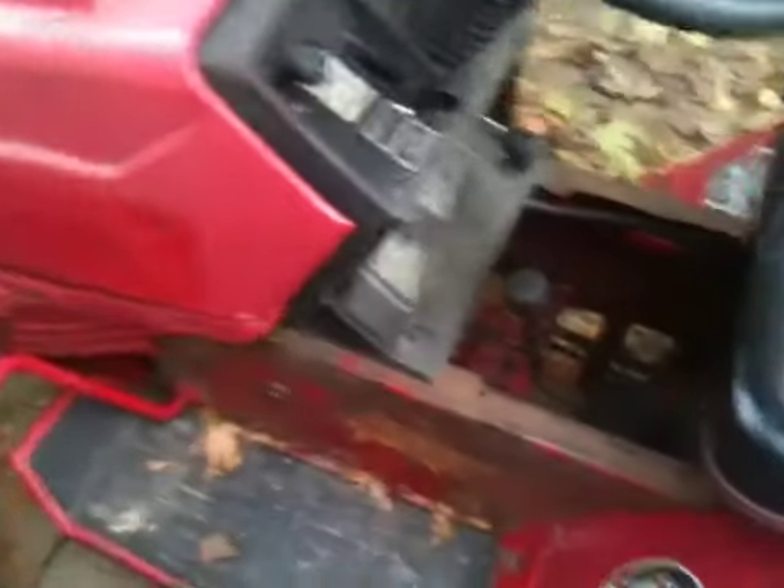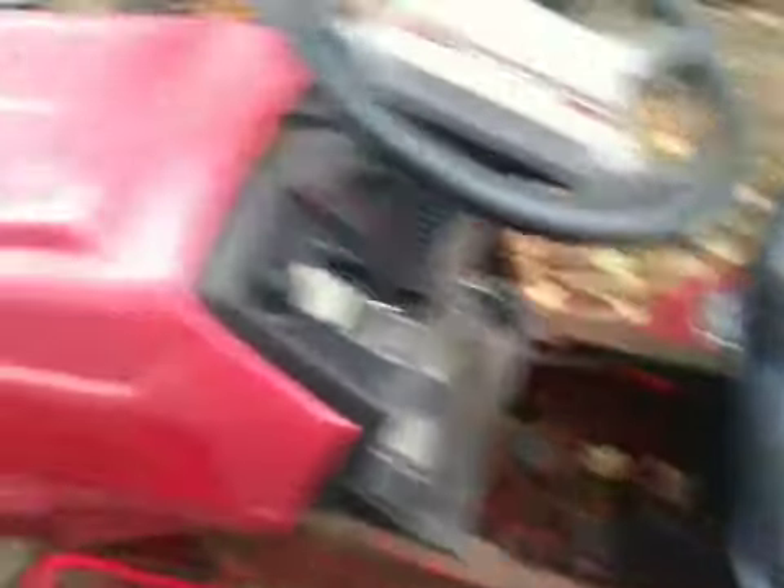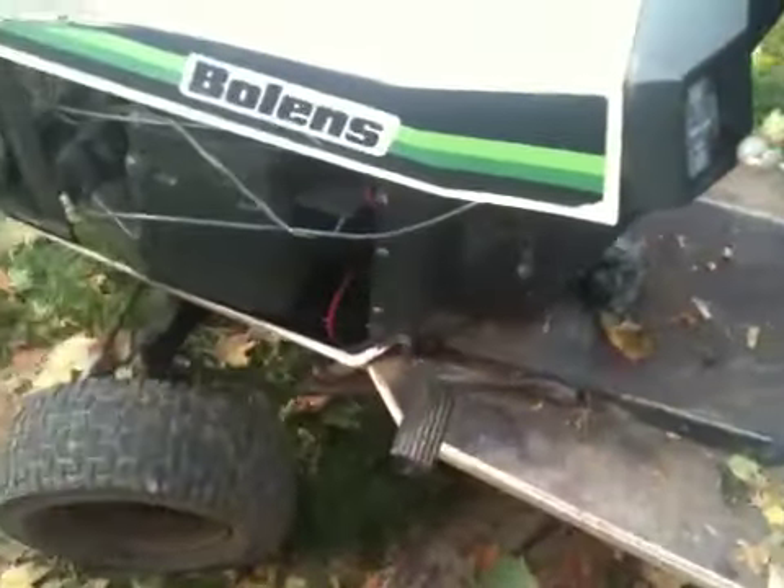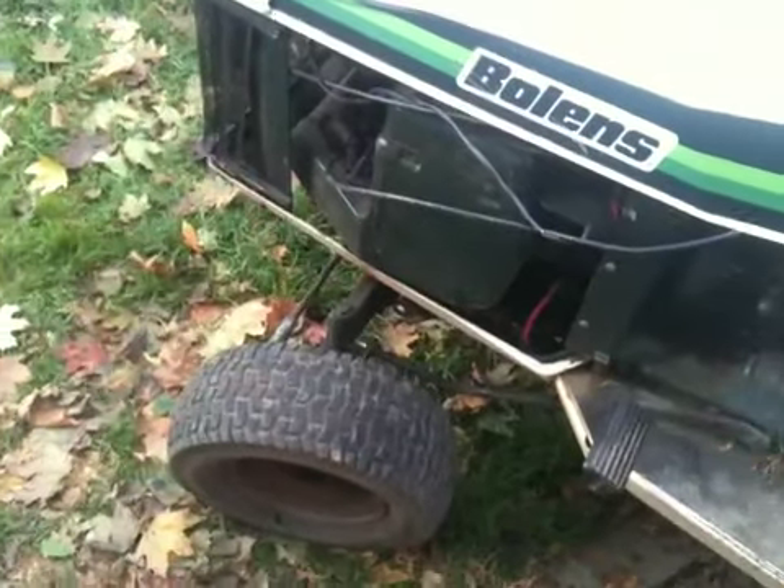He did kind of beat me because he has a 6 speed and he was pulling wheelies on it. But yeah, pretty sweet deal for 90 bucks. He's probably going to make at least 300 off of it.